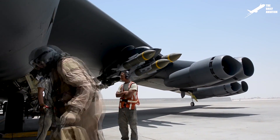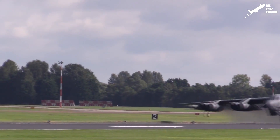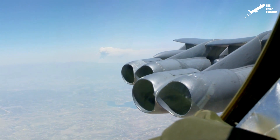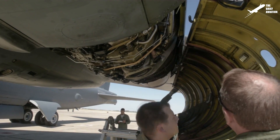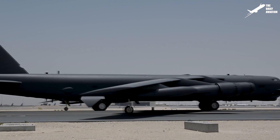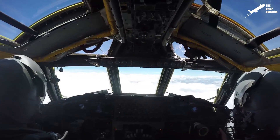The B-52 is equipped with eight Pratt & Whitney TF-33s installed in four pods located under the wings. These engines provide enough power to propel the plane up to a maximum of Mach 0.8, and although they were produced more than 50 years ago, the U.S. Air Force still plans to keep the TF-33 engines for many more years. The B-52 has a wingspan so large that it needs stabilizing wheels installed at the ends of the wings to prevent them from touching the ground. These wheels retract once the B-52 is in flight.